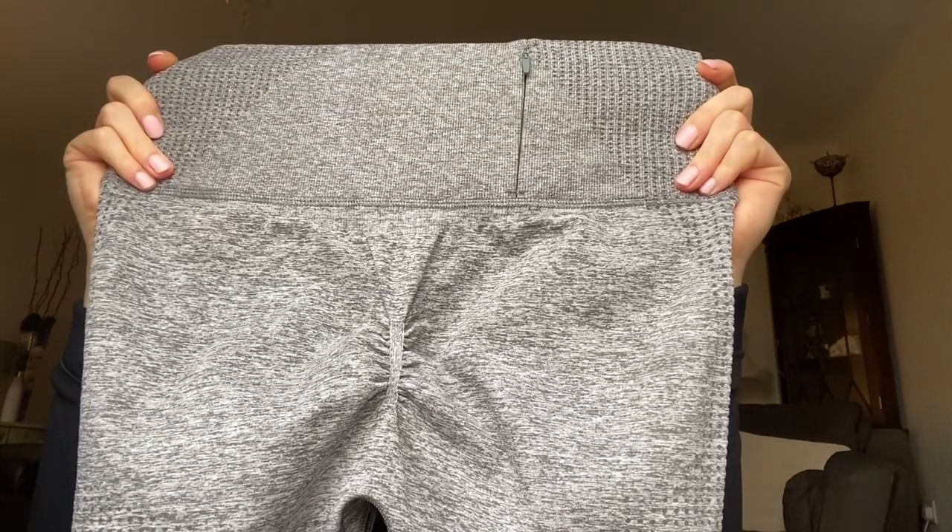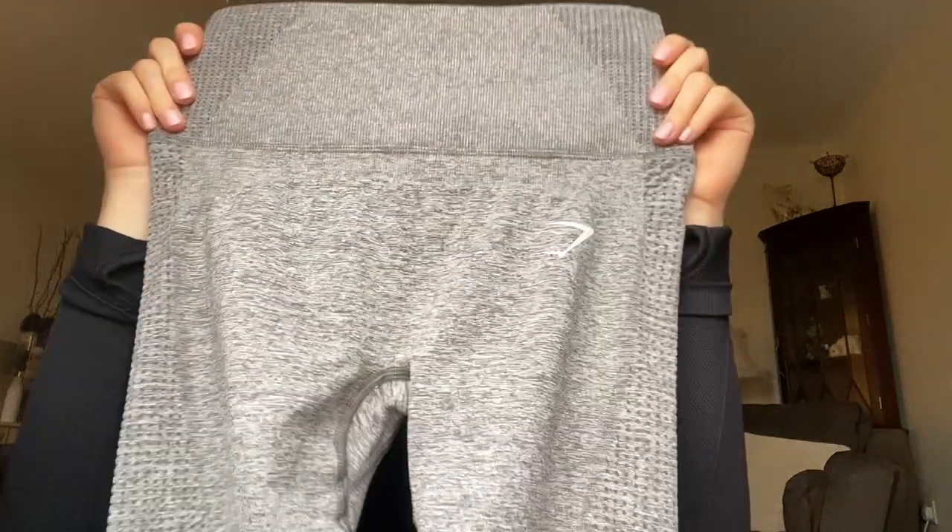We've all seen the gray Gymshark leggings that make your bum look ten out of ten. All the leggings I bought are high waisted and stretchy. When you work out in them they do stay up, which is such a big factor for me. At the back there's a cheeky little pocket so you can put keys, headphones, or your phone in it. And there's a little ruched detail that sits on your butt and makes your bum look so peachy — love these leggings.